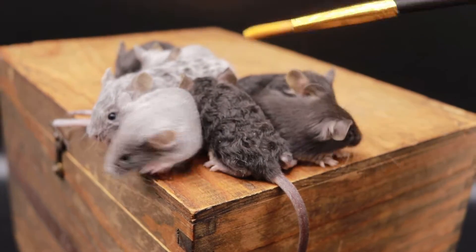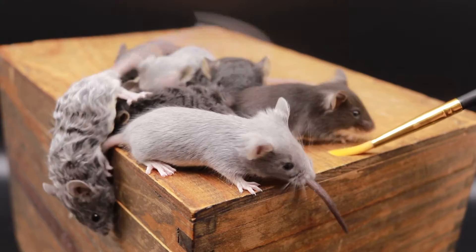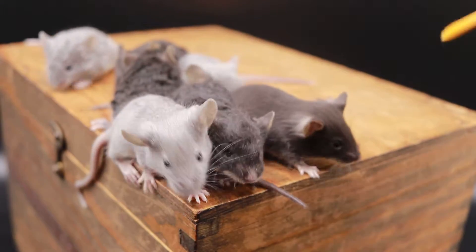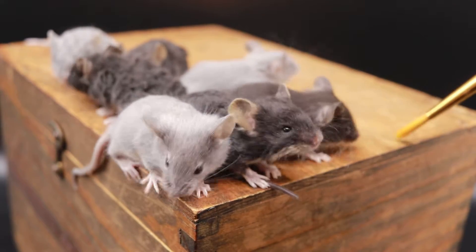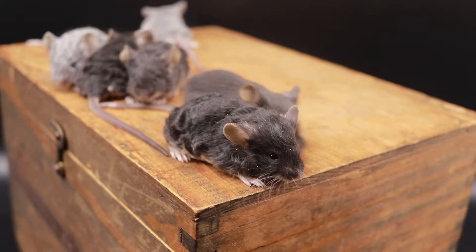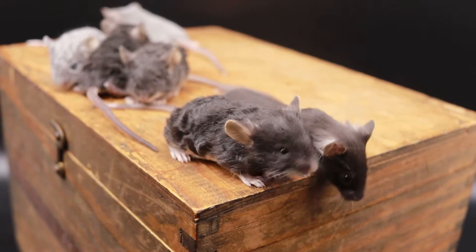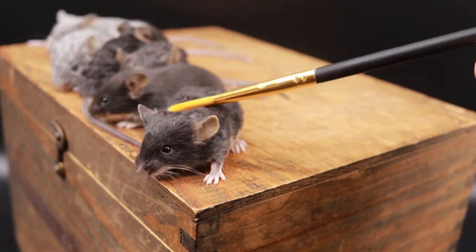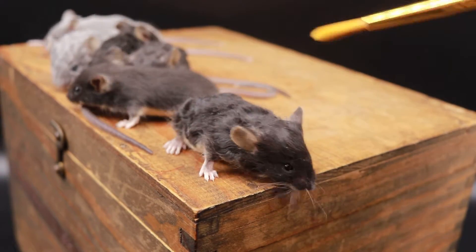They haven't had anywhere near the amount of conditioning or habituation to handling or to this light box as dopamine's litter. They've only been in the light box twice — this is, I think, their third time. It could be that they just have some great genes from the show lion mouse.